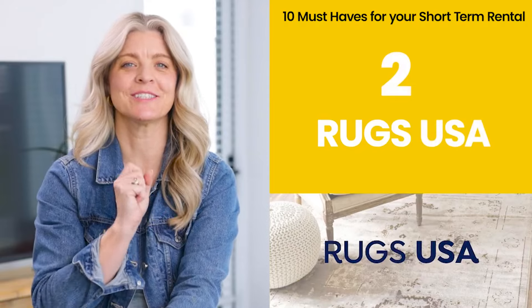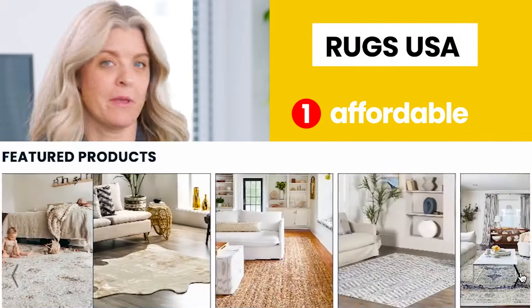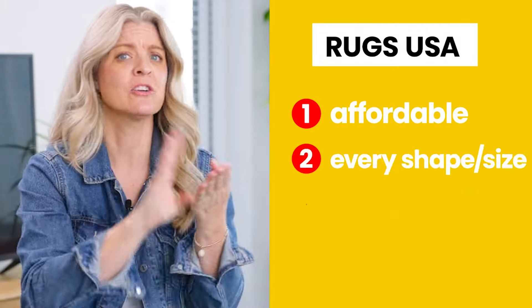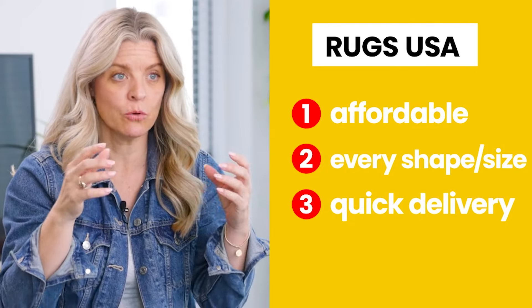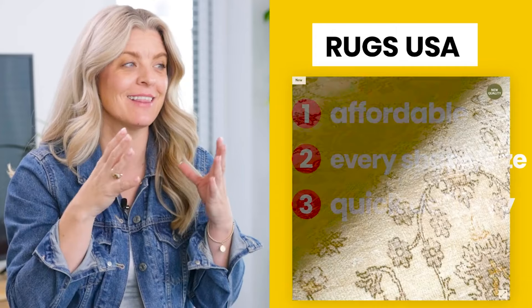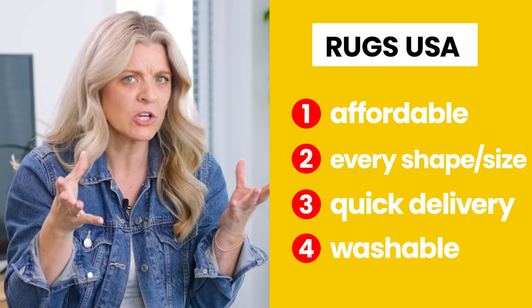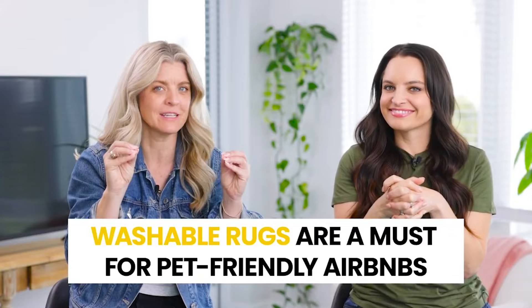Number two: Ruggs USA. Where do we even begin? They are affordable, they come in every shape and every size, their delivery is always so quick, and the pricing makes you think, what, I can really get that for my property? Last but not least, you can buy washable rugs for your short-term rental, especially if you're pet friendly — this is a major plus.